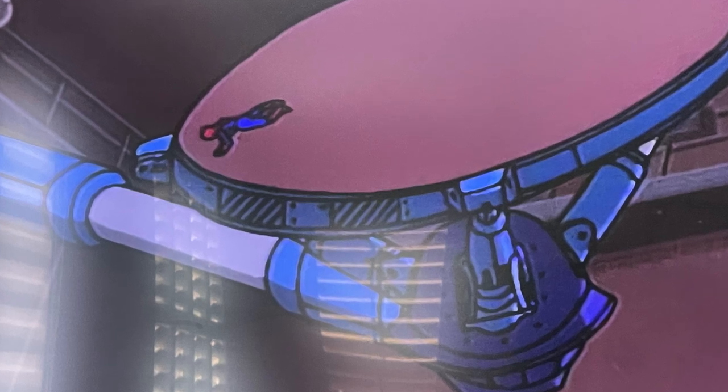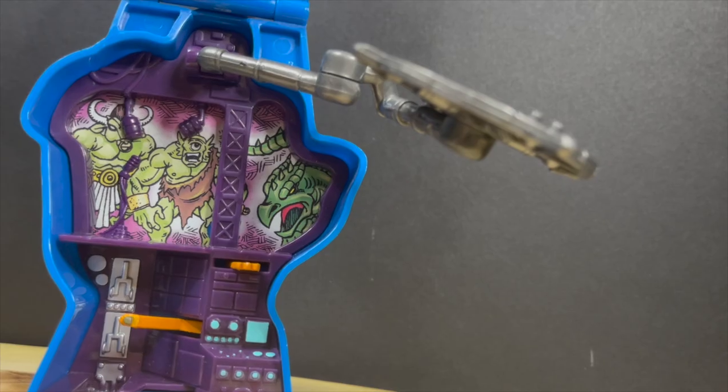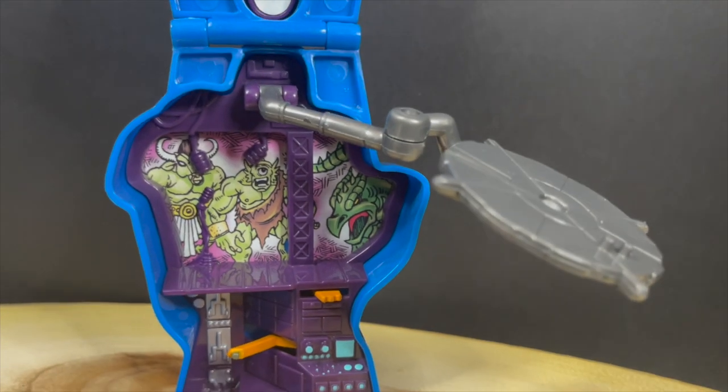And the fact that you can put Spider-Man on this giant wheel and basically recreate what happens — that's totally awesome as well.